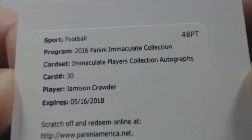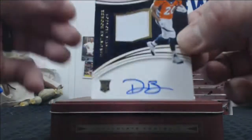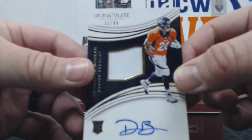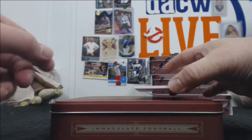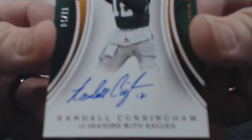We have a Jameson Crowder player collection auto redemption. A Devante Booker out of 99. And I don't even care what else is pulled — I don't even care what the value of this card is, this is just a sweet card. Out of 11, Randall Cunningham on-card auto. I love that.